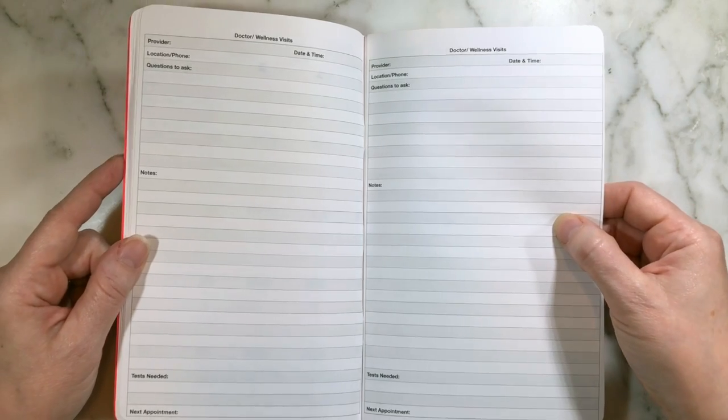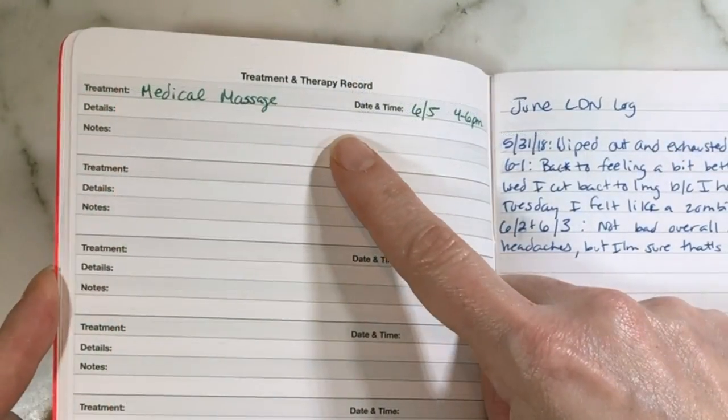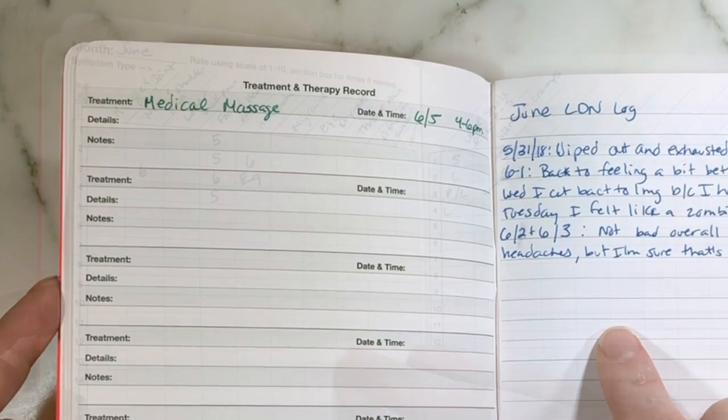If you have other appointments that aren't necessarily doctor visits but still need tracking, we call those the treatment and therapy record — you write those down here. This lined page I decided to use as a medication log.